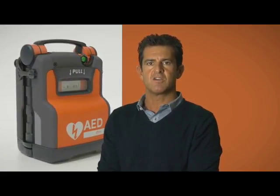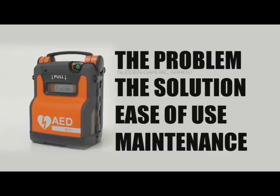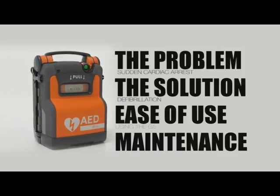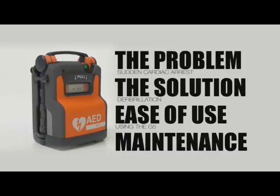In this training video we will deal with the problem that is sudden cardiac arrest, deal with the solution being defibrillation, show you how easy it is to use the G5, and also how to look after your G5.